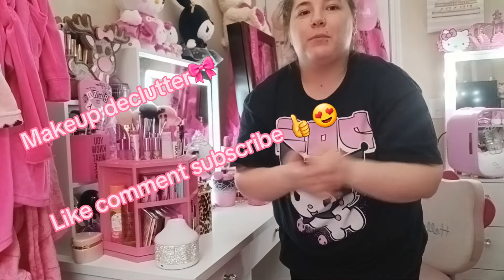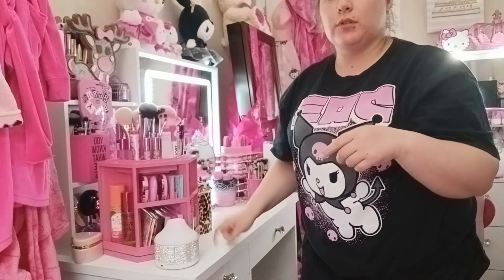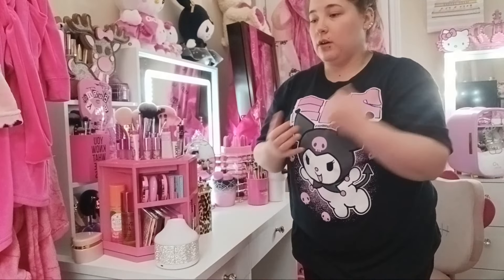Hey everyone, welcome and welcome back to my YouTube channel. I redid my vanity tour on both of my vanities, but this is the one I'm going to end up getting rid of and I wanted to sell it. I'm about to do a declutter of makeup that I don't want.